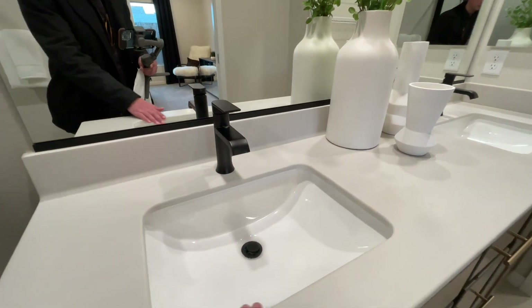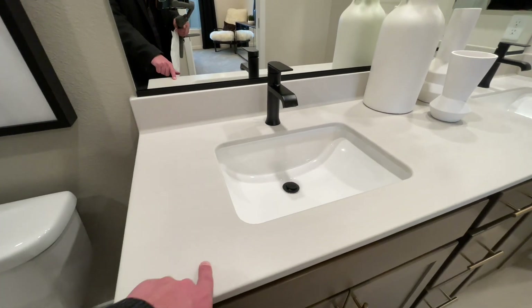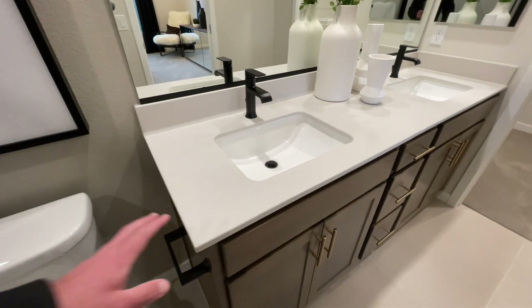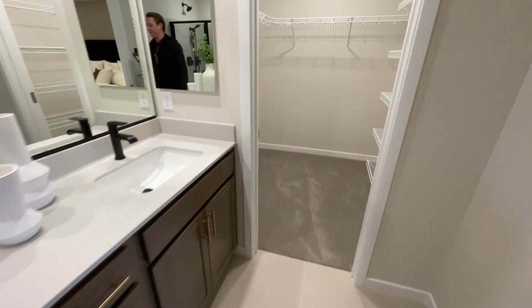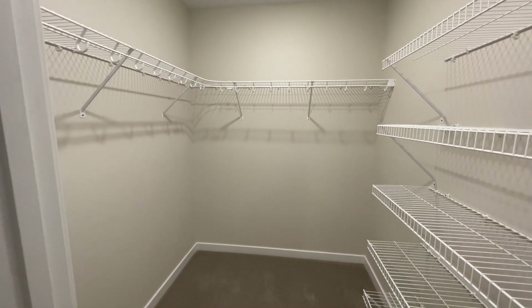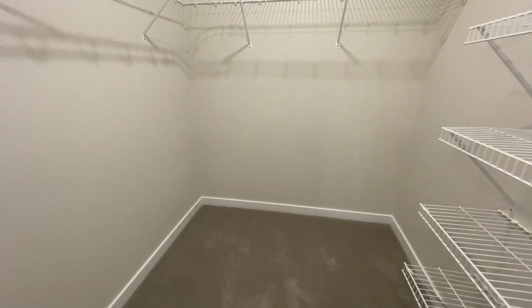It's an interesting color combo with the brass and then the black faucets — I kind of like it. Let me know what you guys think. Under-mounted sinks, and I do believe these are standard countertops. They usually have two or three different countertops to pick from. This looks like one of the standard stones, at least it is in other communities. And then we have our closet.